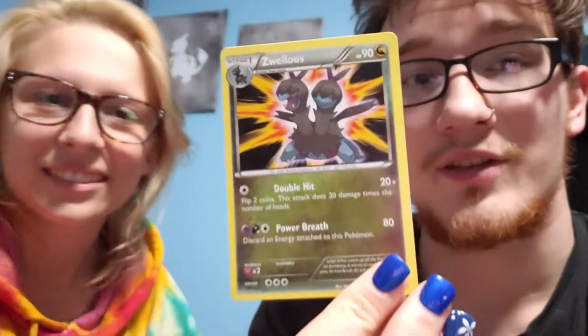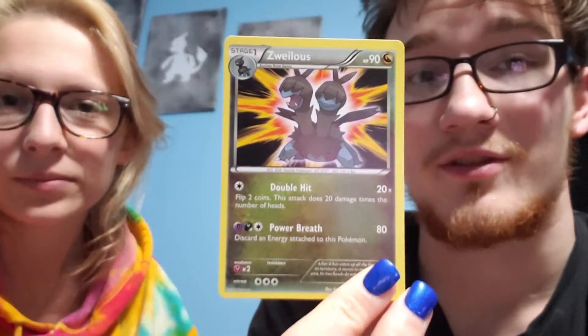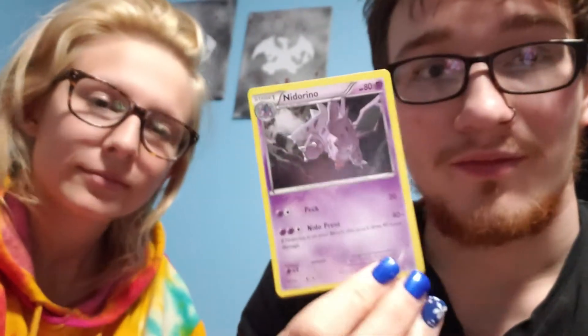It's a Zweilous. Yeah, Deino evolves into this, so it goes from one head to two heads. And you can't guess what happens when it evolves into Hydreigon — it has three heads, except two of its heads are its arms. Oh, Nidorina! I don't think I have one but yes. Last card — trainer card, Special Charge. Gotta love trainer cards.